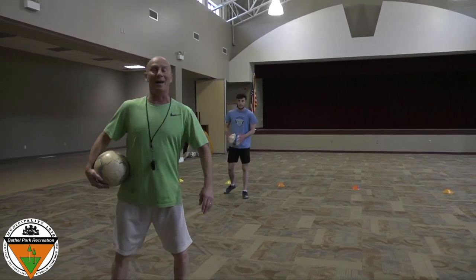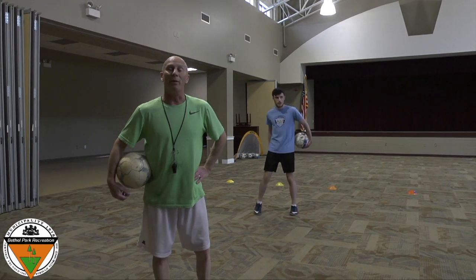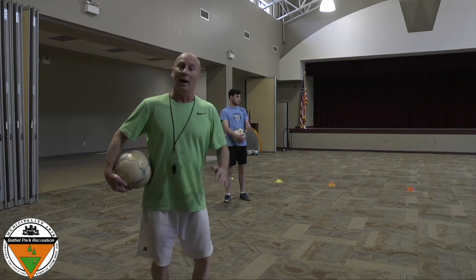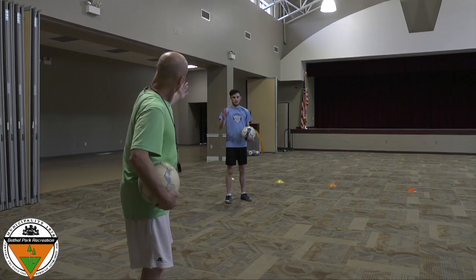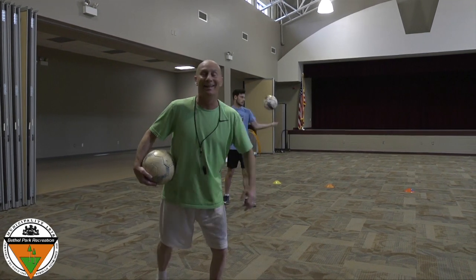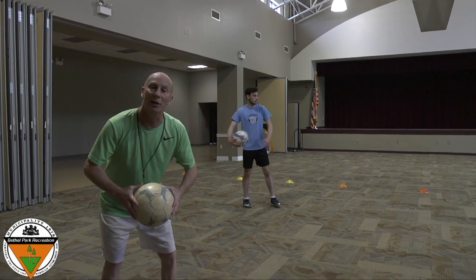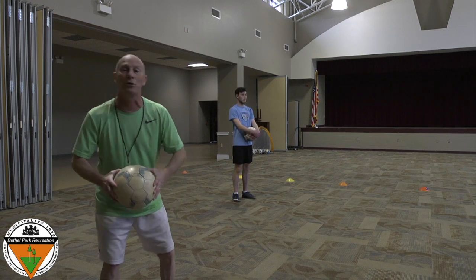Hello, children. Welcome to Mighty Kick Soccer, lesson number four. I'm Coach Sam. Here's Assistant Coach Sammy. We're so happy to see you guys. Now, this lesson is for children ages three, four, and five years old.